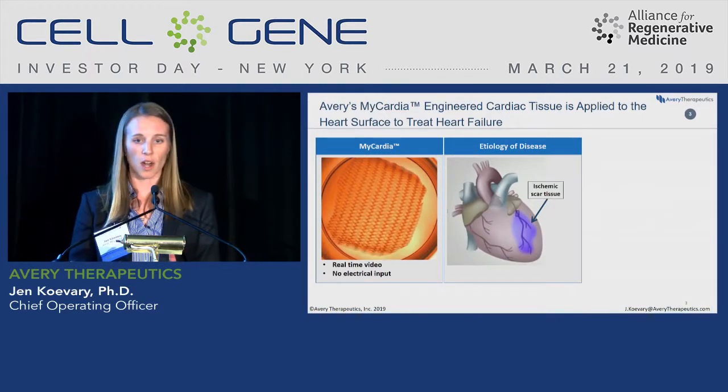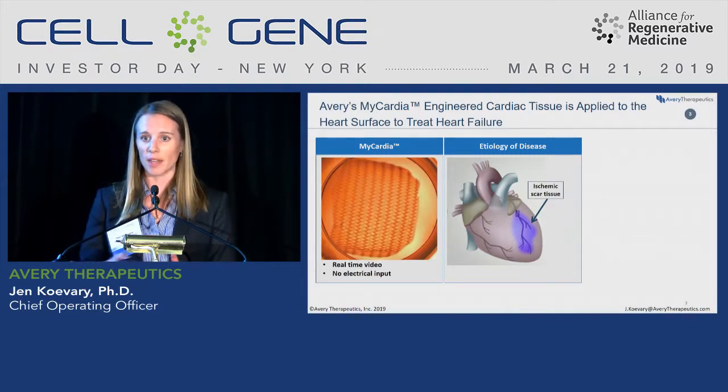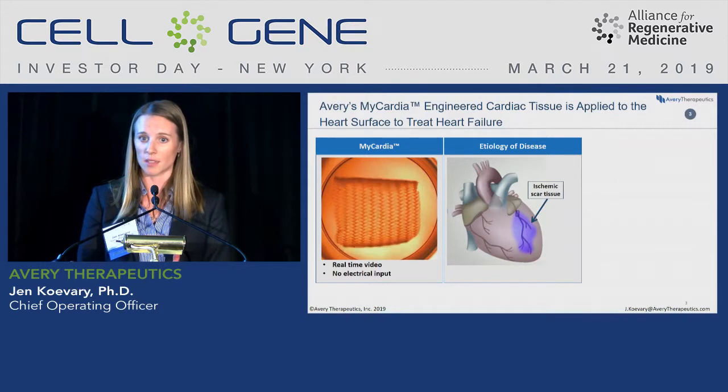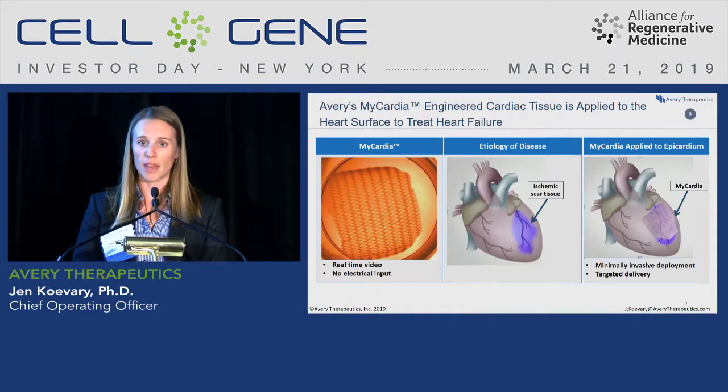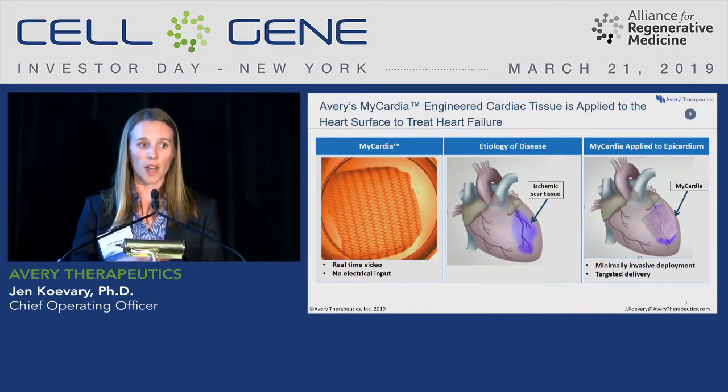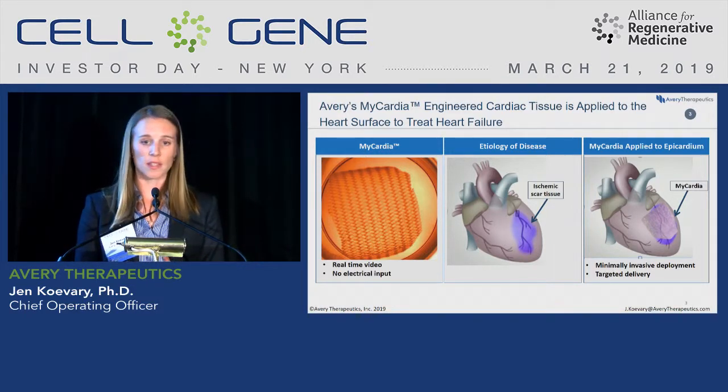In ischemic heart failure, we're treating the heart after an MI but years down the road after heart failure has developed. We implant the Mycardia graft over top of that ischemic area, covering the majority of the left ventricle, and it's sutured in place. We can deploy this minimally invasively using a robotic or VATS approach, which reduces the burden on the patient and provides targeted delivery to the area of injury.